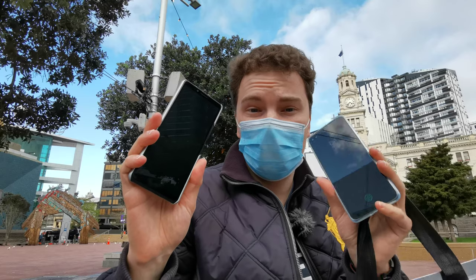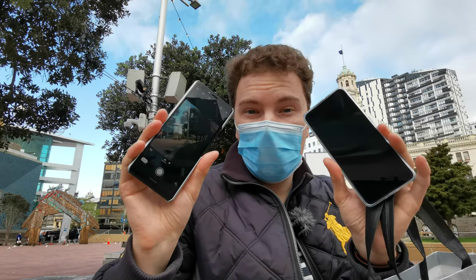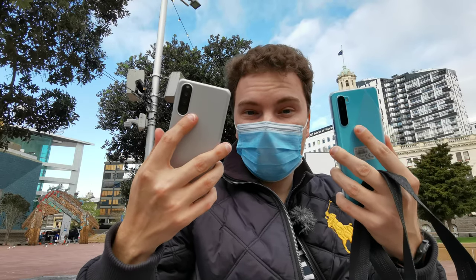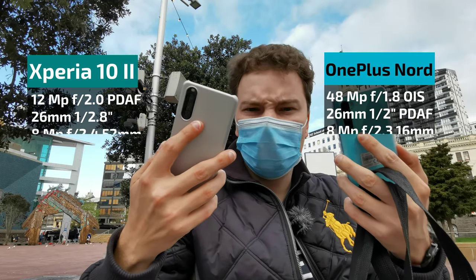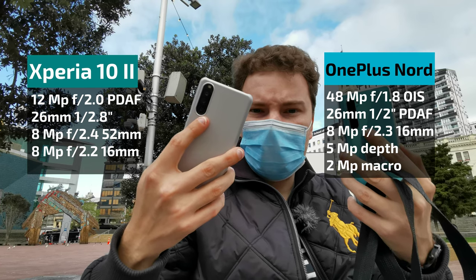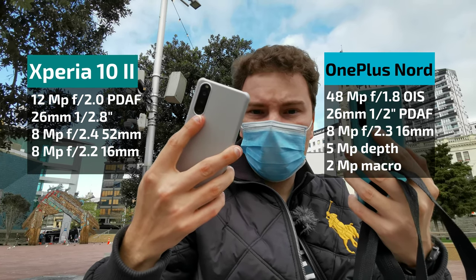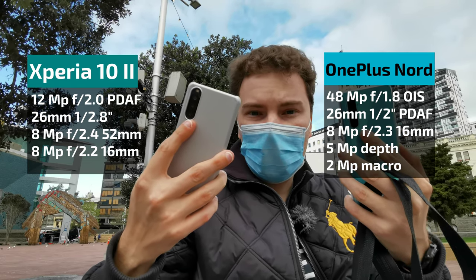Welcome to this comparison video between the Xperia 10 Mark 2 and the OnePlus Nord. We want to compare the cameras on the back of both phones, mainly the rear-facing cameras, though we'll do some front-facing shots as well. The Xperia has a 12 megapixel main sensor while the OnePlus Nord has a 48 megapixel main sensor.